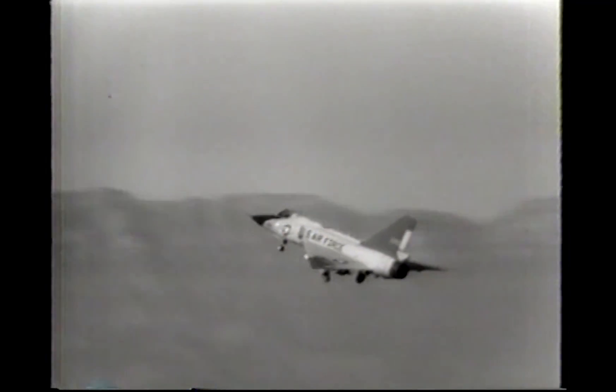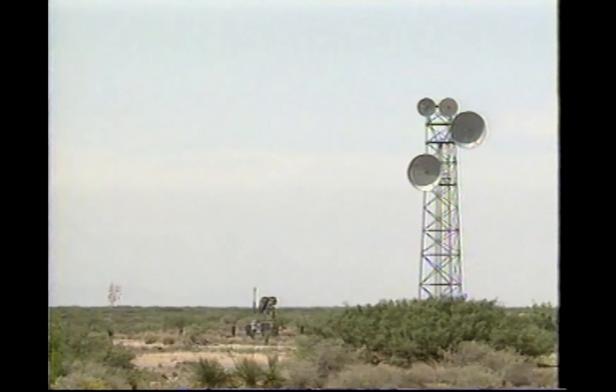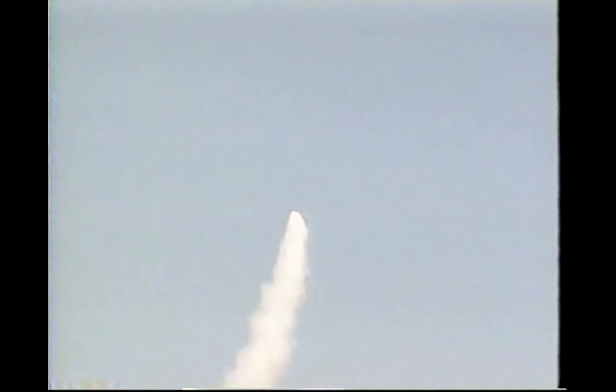White Sands Missile Range has designed and performed air defense missile tests for almost 50 years. These tests require a great deal of preparation and are very expensive. When the missile hits the target, much of the investment comes crashing to the ground.